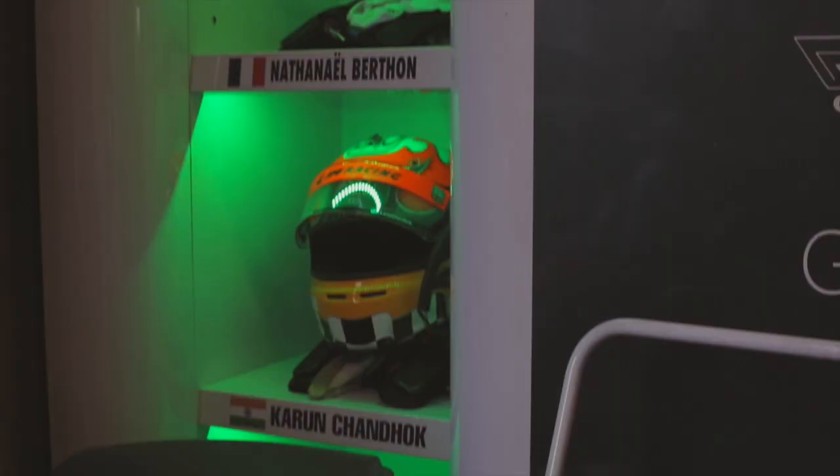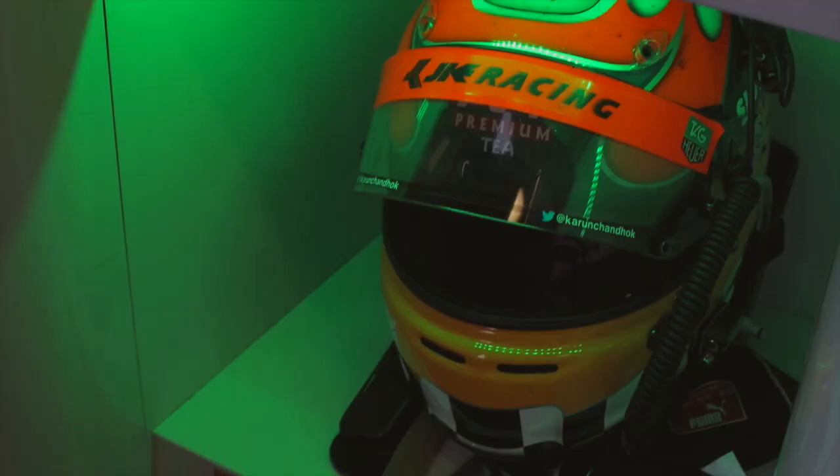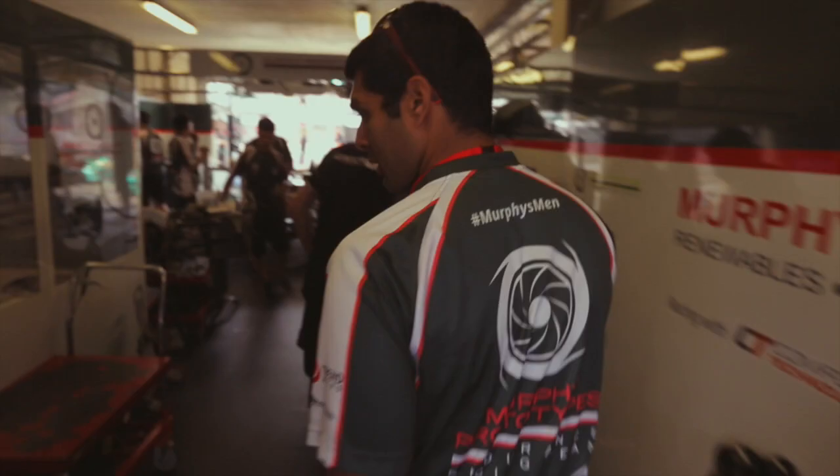Come on in, let's have a look — that's the driver's sort of area. We've got a little space for our helmets and stuff.